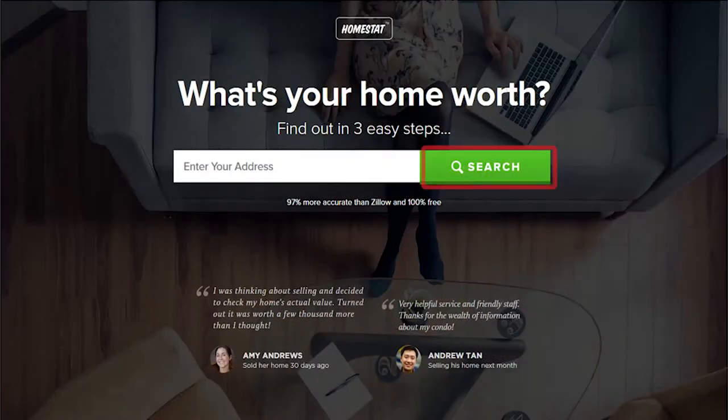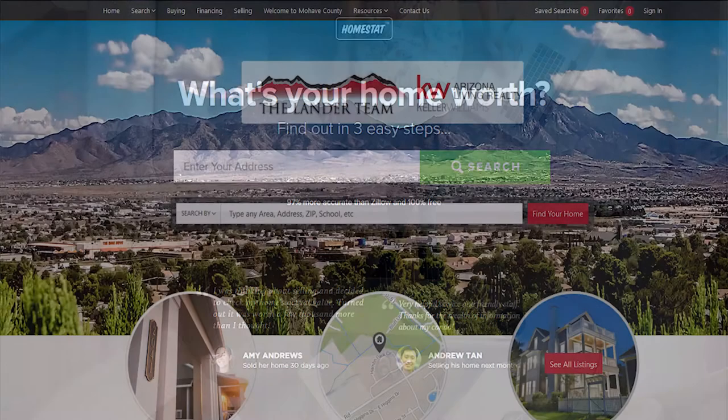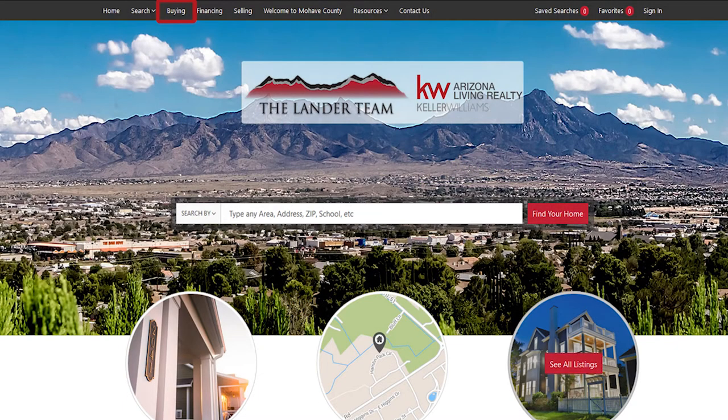If you're looking to sell a home, click this button right here. And if you're looking to buy a home, click this button right here and we would love to reach out and help you.